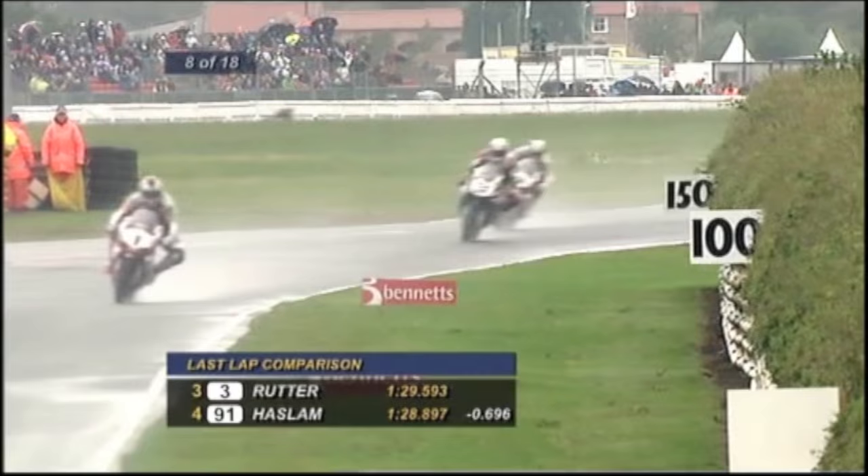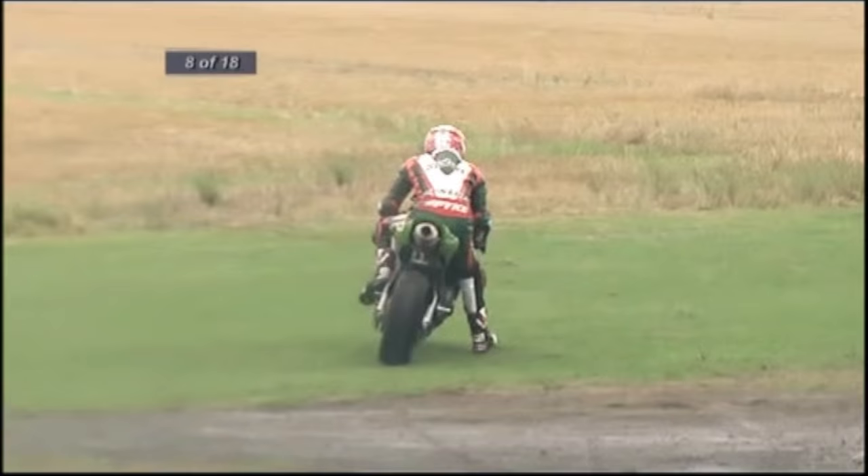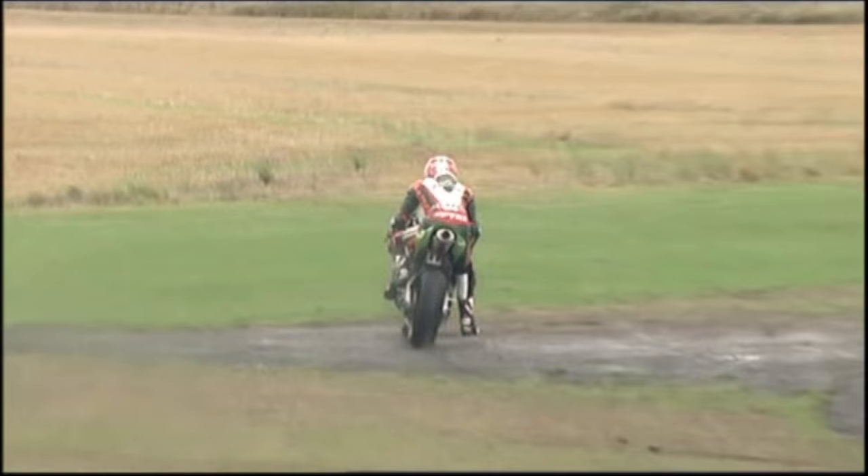Can you believe the fastest lap of the race so far has just been set by Shane Byrne, who is lying in sixth place. Haslam goes up the inside — oh, that's put them both wide! That wasn't a good move by Haslam — he went up the inside into Tower and then couldn't stop, taking both himself and Rutter wide onto the grass. Smacks of desperation from Leon. Shane Byrne has gone past. Michael Rutter has now been passed by his teammate Michael Laverty as well, pushed all the way down on the brakes into Tower.